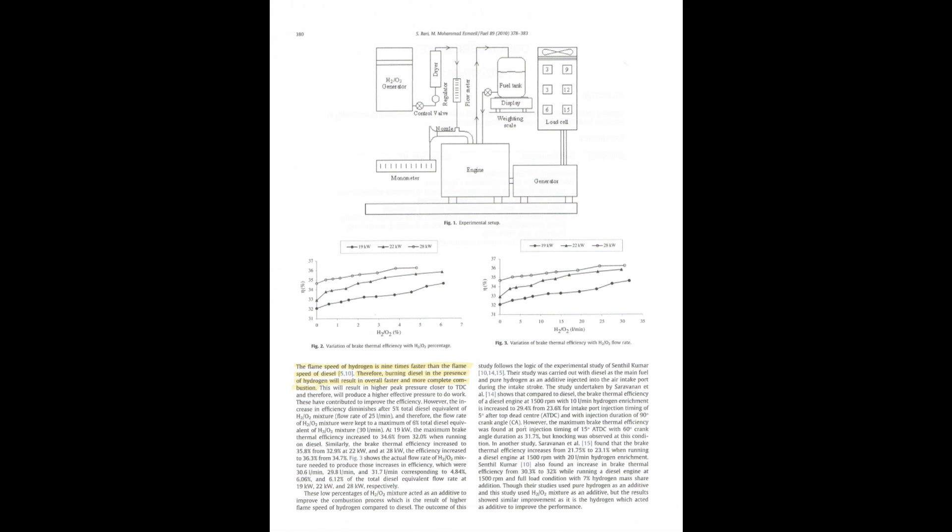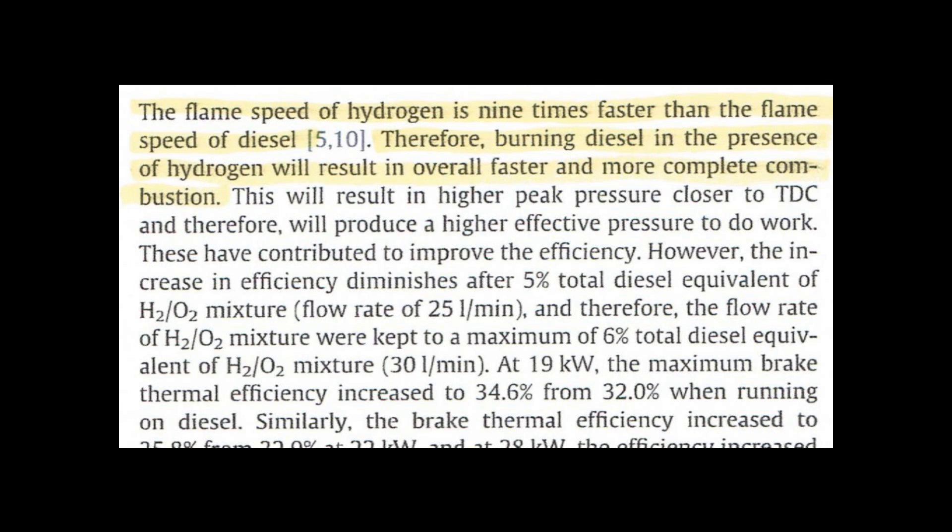The third page of this published, peer-reviewed scientific journal, performed by an accredited university, again states that the flame speed of hydrogen is nine times faster than the flame speed of diesel. This is a claim that I have been making ever since I first started endorsing the use of HHO boosting and building boosters and informing the public of the viability of this technology. It goes on to say, therefore, burning diesel in the presence of hydrogen will result in overall faster and more complete combustion.